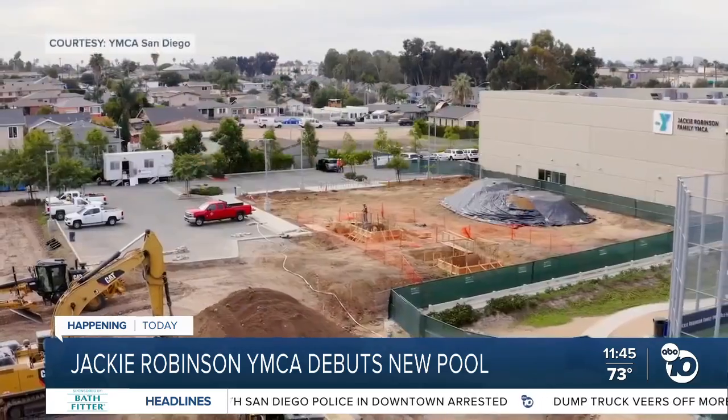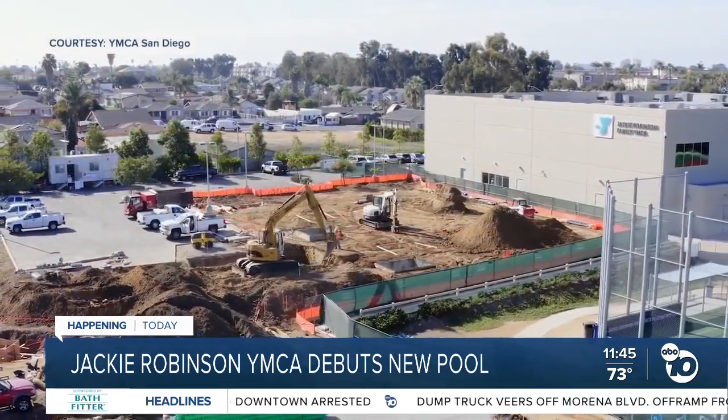In 1943, after the renovation in 2015, we have not had a place to swim south of the 94 since 2017.